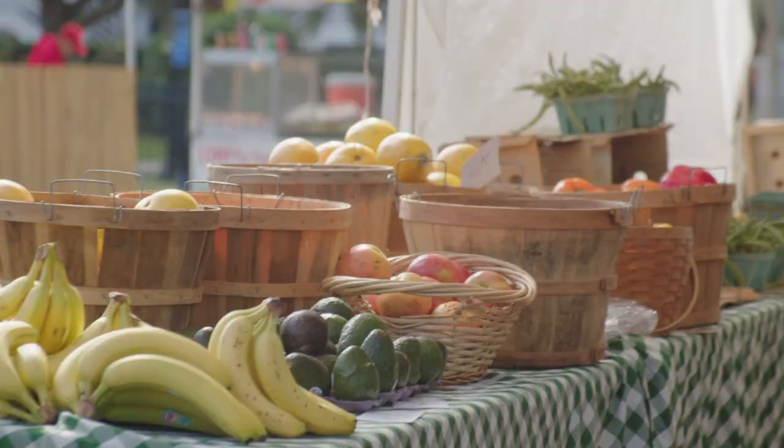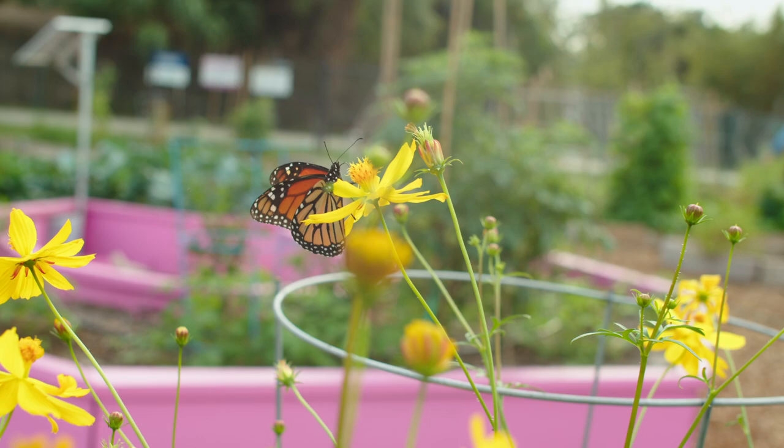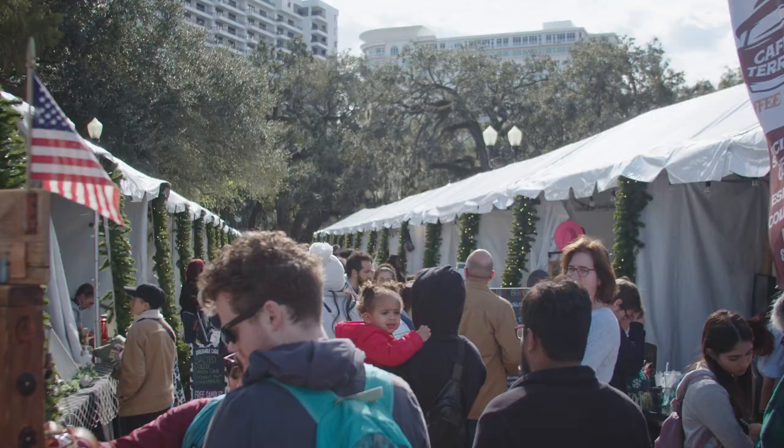What does food mean to me? Food means community, it means people — from an engineering sense, it means sustenance and fuel — but food is the facilitator for life. Food is what we all gather for, and hopefully we'll all gather around the mission to bring farming to the 21st century in a way that doesn't impact our planet.